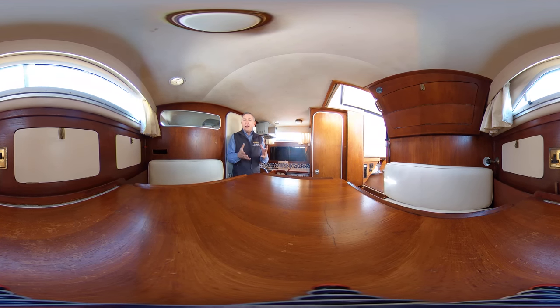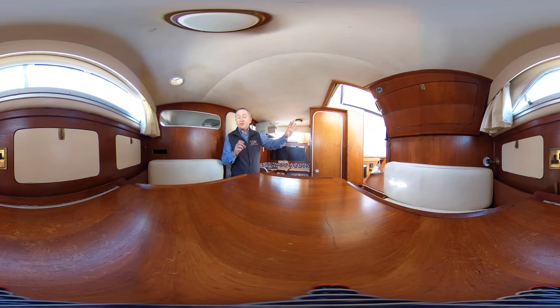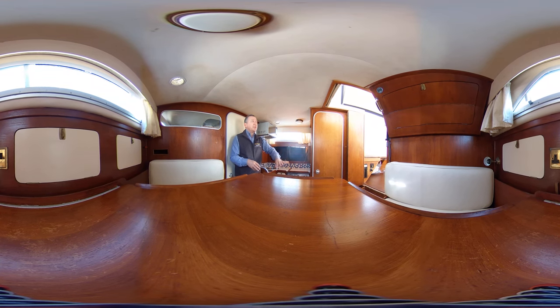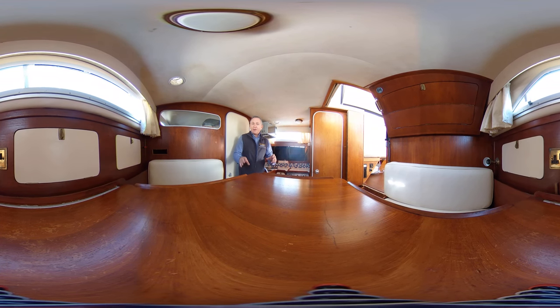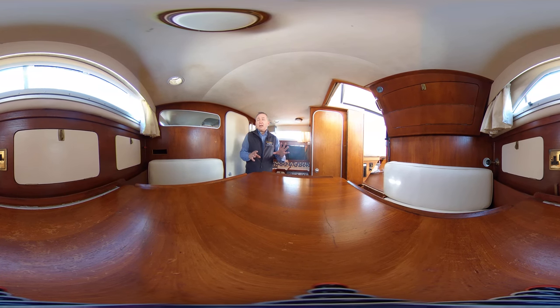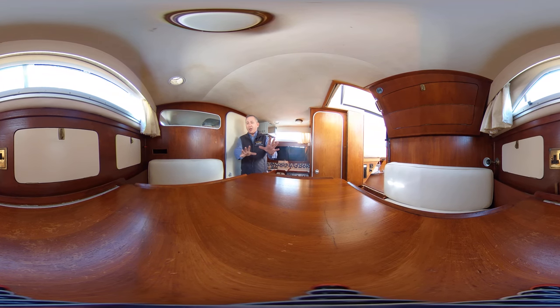So we're on this 1980s Princess 30DS cruiser. We've looked at the cockpit and the saloon in a different video, and I've brought you down here — down three steps through the really nicely, easily traversed companionway — into the main saloon dining area. As you can probably guess, you're sitting right on the saloon table here, in the dining area on the port side, and to starboard we've got the galley, which I'll talk about in a moment.